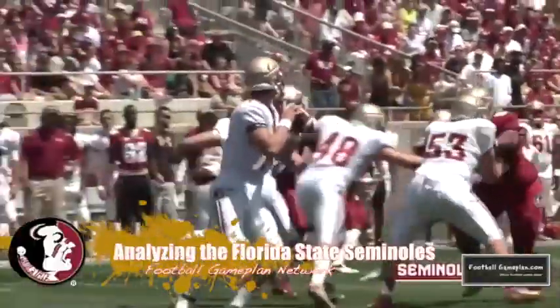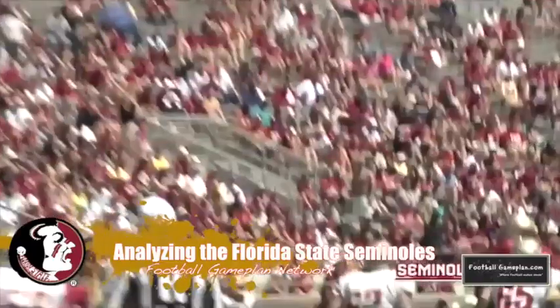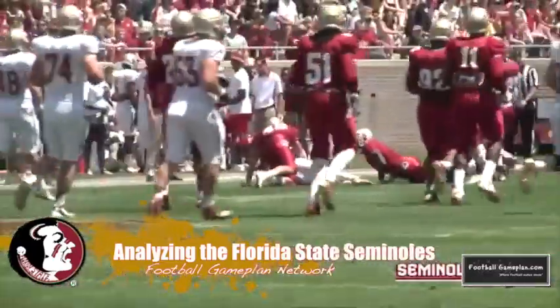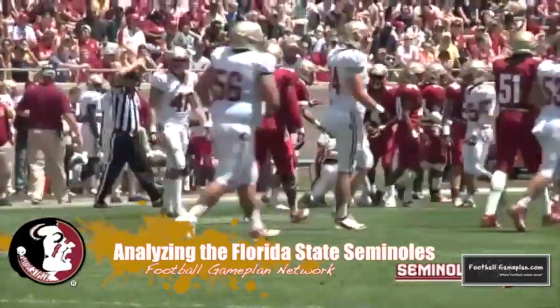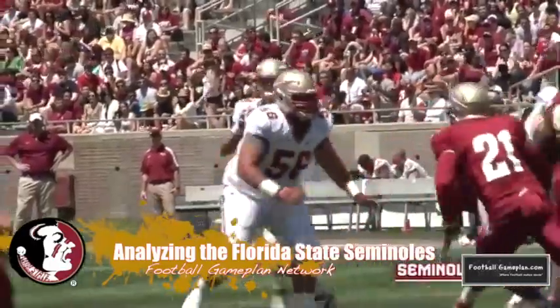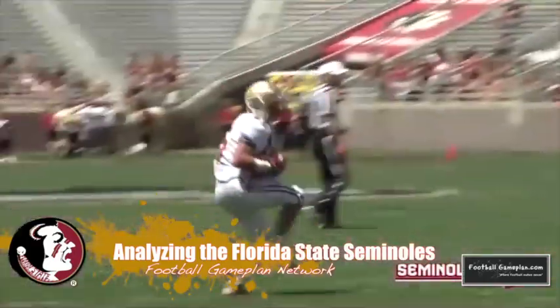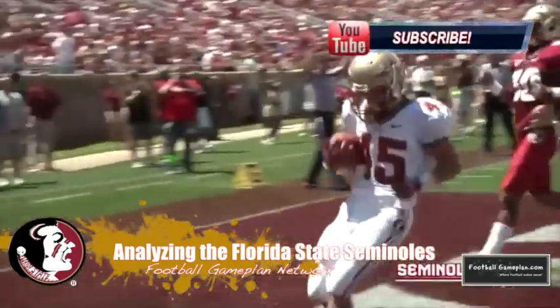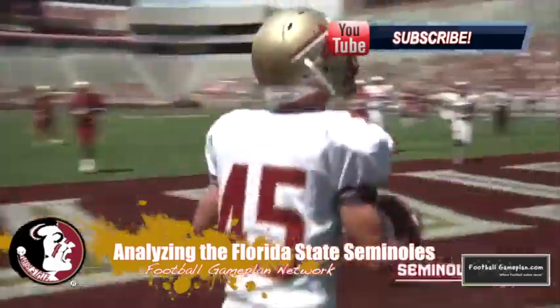When you look at the Seminoles on offense, they have an excellent one-two punch in the backfield with James Wilder Jr. and Devontae Freeman, but they also have a big-time wide receiving core led by Kelvin Benjamin, a 6'5", 242-pound sophomore. I would keep him on the interior this week, use him as a pseudo tight end so that Jameis Winston can have an easy check-down target in case Pitt sends the blitz.